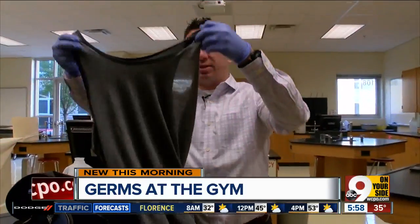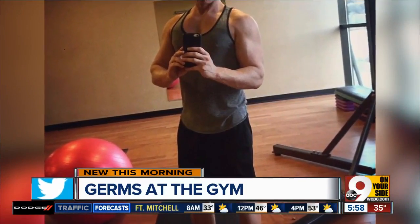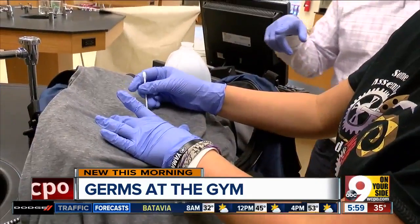We put it to the test, swabbing a shirt worn at the gym a few hours earlier in areas likely to interact with equipment — the armpit area, the chest, back, and belly button region.